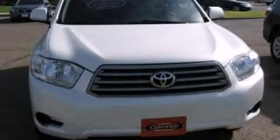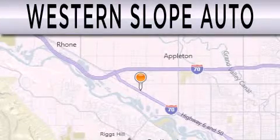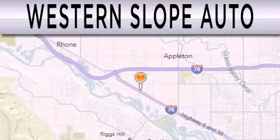Stop by today and test drive this automobile for yourself. Western Slope Auto is dedicated to doing everything possible to ensure that the experience you have selecting your next vehicle is as pleasant as possible.